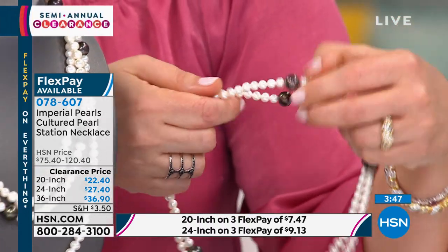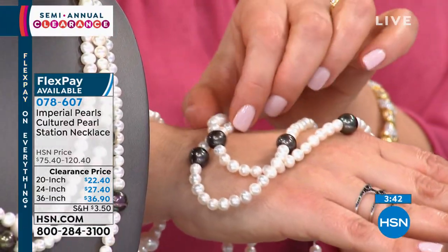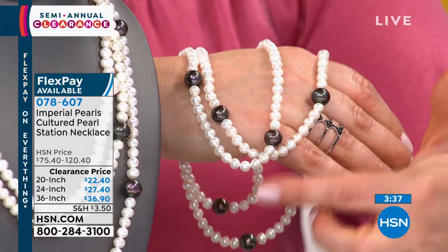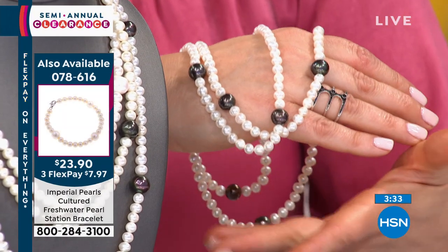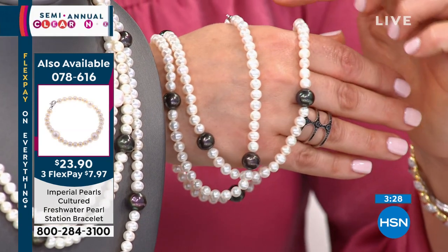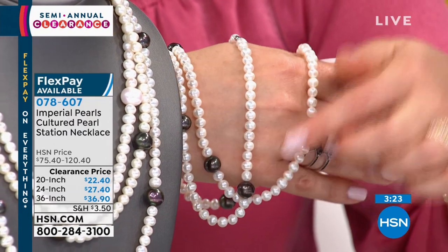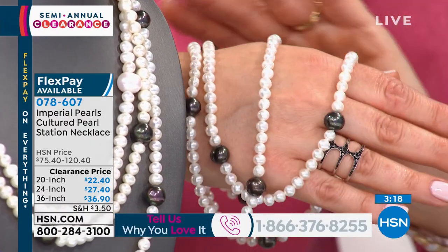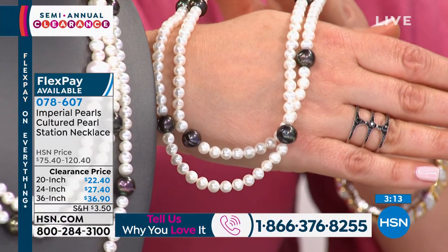That's real freshwater pearls. Josh Bazar and Imperial Pearls really cherry-pick their pearls. What you're getting here is a beautiful display of the world's finest. These are color-enhanced — they've been helped along to get that beautiful sultry peacock color. But don't take this for granted. To get them to all match, not only in size but in luster, in nacre quality, in all of the elements you look for when shopping a strand of pearls — that is no easy feat.